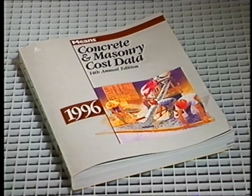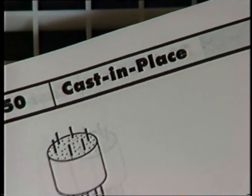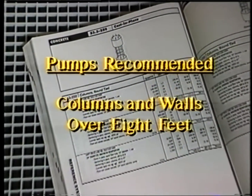These cost savings are verified by the standard for estimating, the Means Cost Data Guide. Published comparisons used by the construction industry every day show that concrete pumps are estimated at nearly half the cost of cranes for elevated slabs and beam pours. For cast-in-place columns and walls over eight feet, pumps are the only recommended method.